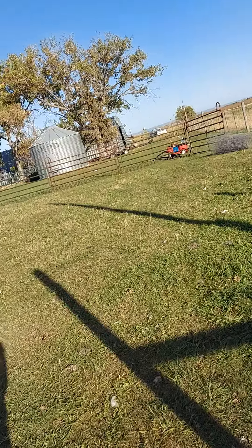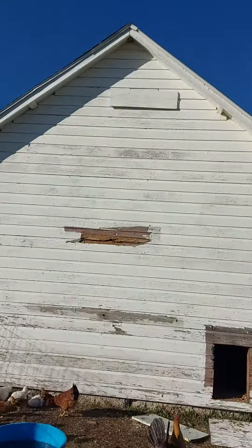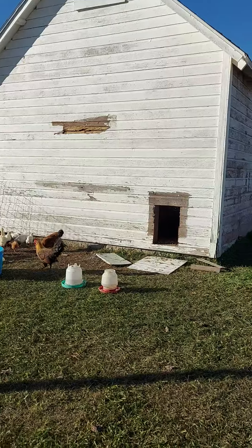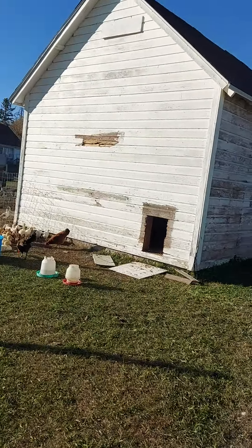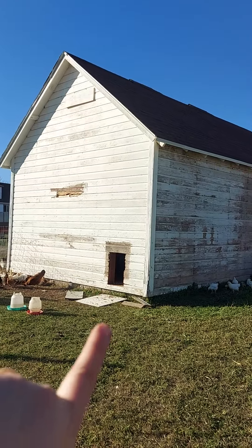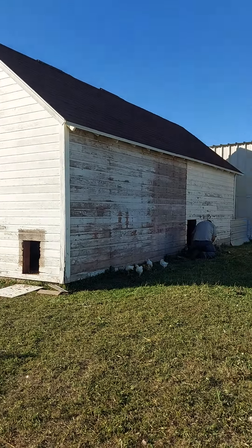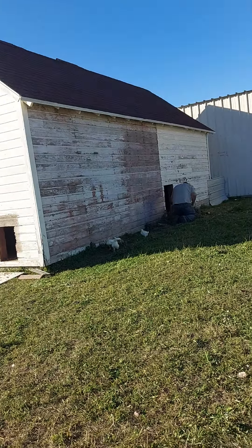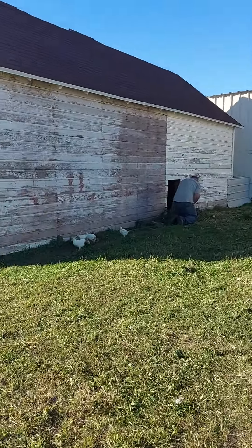They've got this big old wood granary that we are converting into a double-sided chicken coop. We've got our new door here, and then we'll put a door there. And he's cutting a stump out so that they can get in easier.